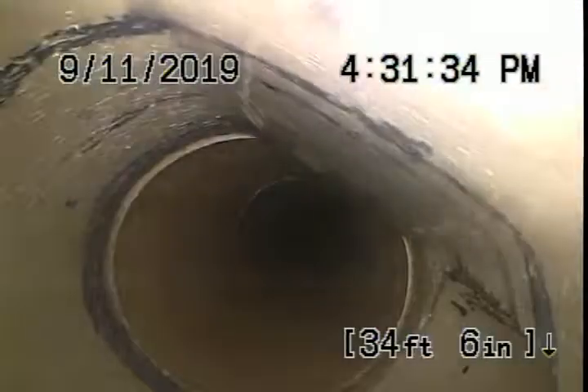We did reposition our jetter to the clean out behind the building where we cut the two-way clean out out, and we were originally jetting from that point. We made it up the Y to this line.